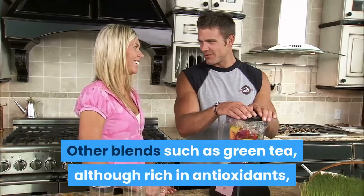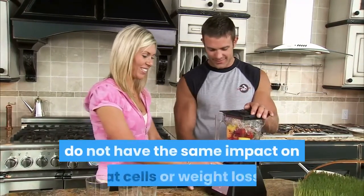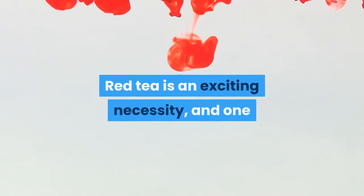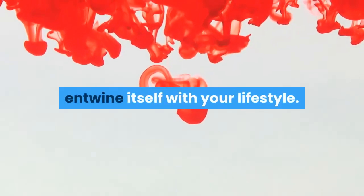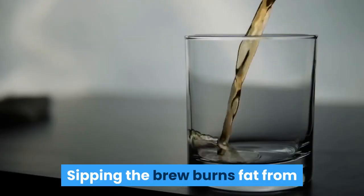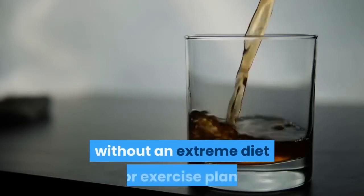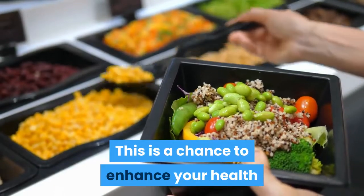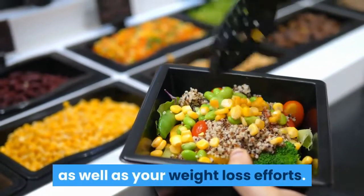Other blends such as green tea, although rich in antioxidants, do not have the same impact on fat cells or weight loss. Red tea is an exciting necessity, and one that has the potential to seamlessly entwine itself with your lifestyle. Sipping the brew burns fat from stubborn problem areas around the body, without an extreme diet or exercise plan. This is a chance to enhance your health as well as your weight loss efforts.